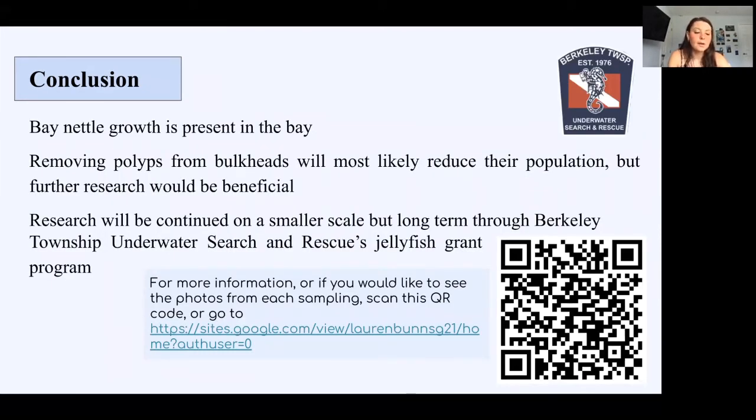In conclusion, there's definitely bay nettle growth in the Barnegat Bay. Removing polyps will most likely reduce the population, but doing further research will be beneficial. The dive team I'm a part of, which works in conjunction with Save Barnegat Bay, has a grant to clean people's bulkheads, so I will be continuing this research on a long-term but smaller scale. If you would like more information or to see the photos from each sampling, you can go to the website I made by scanning the QR code or going to the link provided.